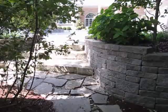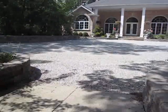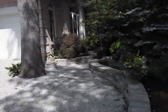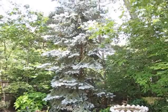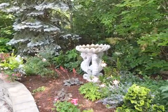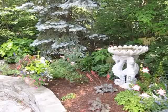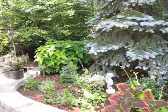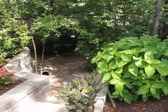We'll go back up through the stairways here and the side yard. Lots of pretty flowers. Don't ask me to name them — I have no clue. She knows, but I'm not really good at that stuff. I'm just good at taking pictures of it.